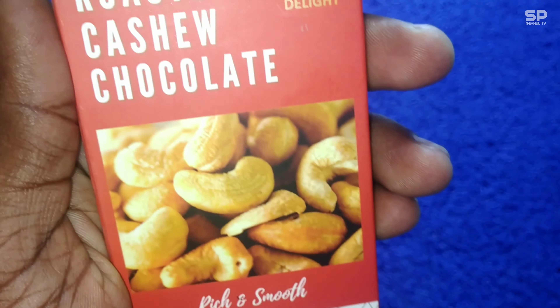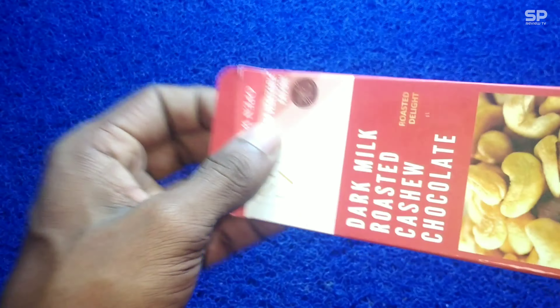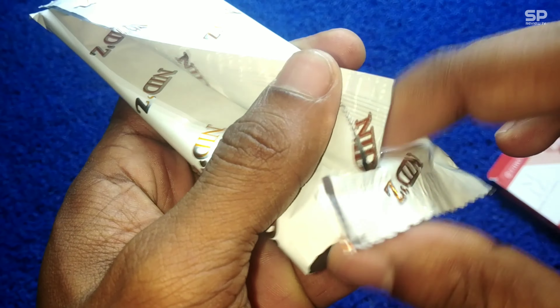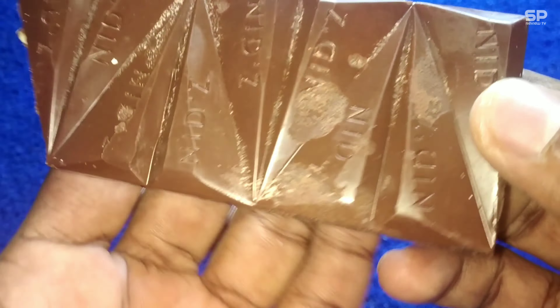Hello and welcome back to SmartProReviewTV. Now we are going to review Dark Milk Roasted Cashew Chocolate from Knits And. This one is 35% cocoa. We already reviewed 60% from Knits And — that is Dark Excellence Chocolate. It costs 60 rupees for 40 grams. Let's check and review.